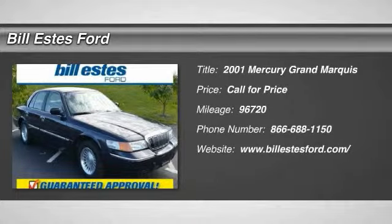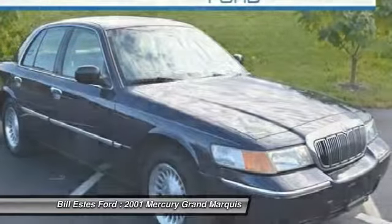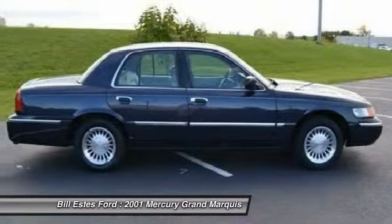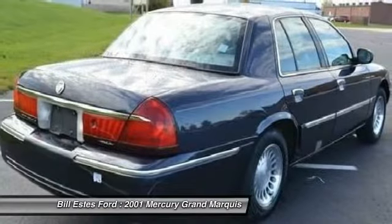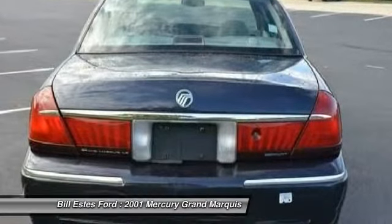The 2001 Mercury Grand Marquis. The Grand Marquis offers the roomiest interior and the most spacious trunk in its class. The class-exclusive standard V8 engine delivers 224 horsepower and can run on a unique blend of gasoline and ethanol, E85.